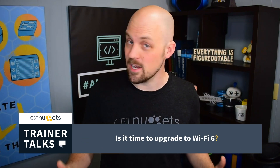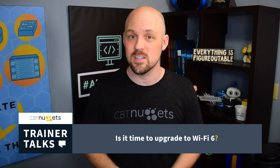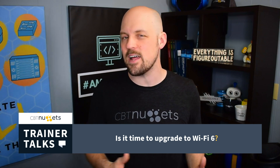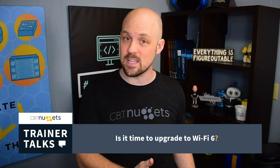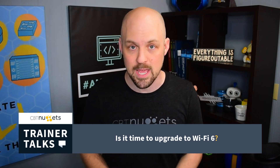Lastly, security. Security is super important in networking, but since WPA3 is already available on Wi-Fi 5, it's not mission critical to upgrade to Wi-Fi 6 for that reason alone. At the same time, Wi-Fi 5 devices that don't support WPA3 may be preventing you from making the migration you want to make.